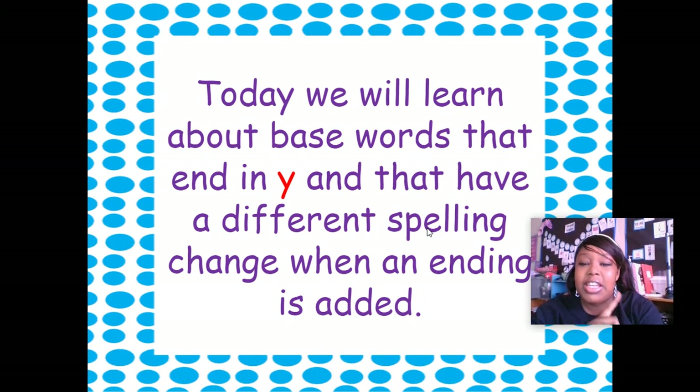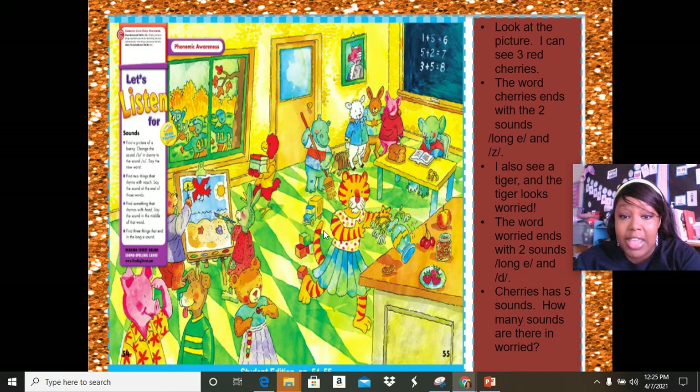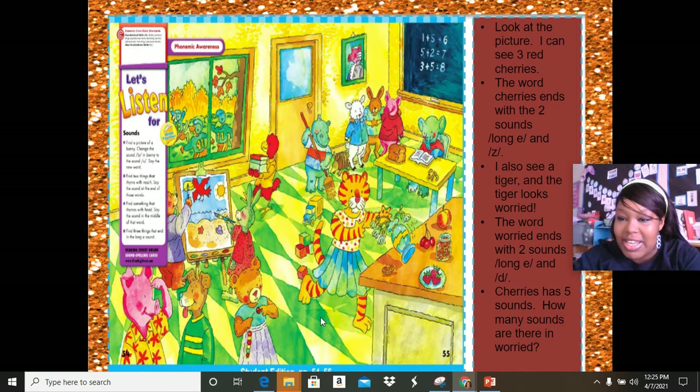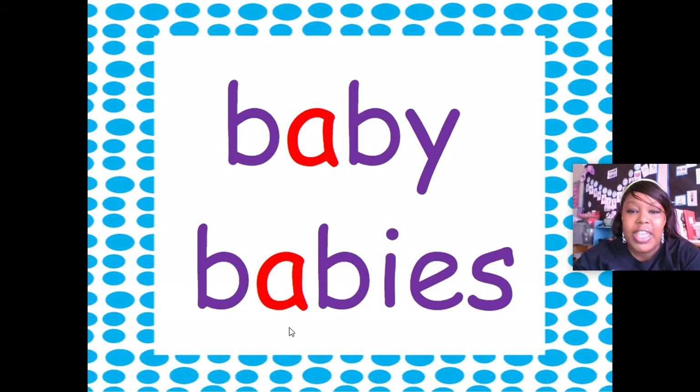Today we will learn about base words that have an ending Y, but they have a different spelling when you change the ending — when you add an ending to it. Look at this picture: I can see three red cherries right here. The word 'cherries' ends with two sounds — long E and Z — so 'eez'. I also see a tiger and the tiger looks worried. The word 'worried' also has two sounds at the end. 'Cherries' has five sounds. How many sounds are there in 'worried'? Let's count — five as well. Excellent!